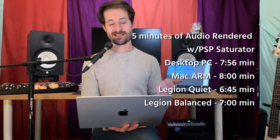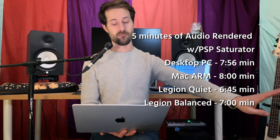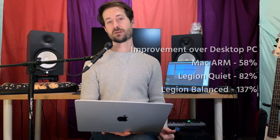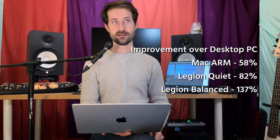I also wanted to check render time advantages. I rendered out five minutes of the audio loop at each computer's maximum number of instances. The desktop PC rendered in 7 minutes 56 seconds. The Mac rendered in exactly 8 minutes. The Legion on quiet was 6 minutes 45 seconds, and the Legion on balanced was 7 minutes — a bit slower than quiet. Those render times don't mean a huge amount. The desktop is our baseline: the Mac gave a 58% increase in PSP Saturator instances, the Legion on quiet got an 82% increase, and the Legion on balanced got a 137% improvement.